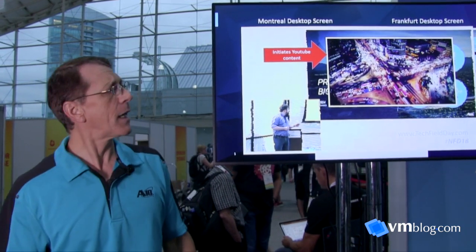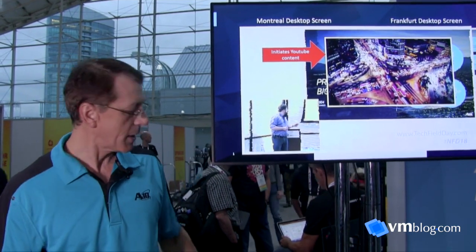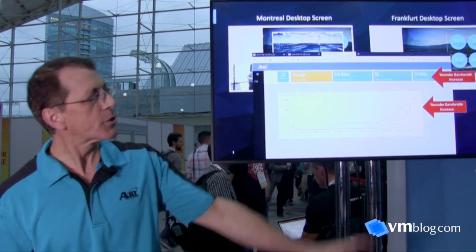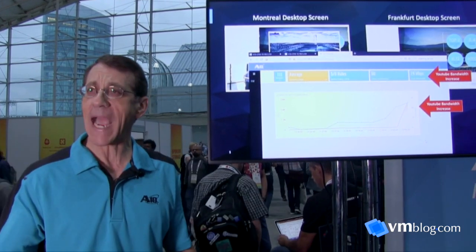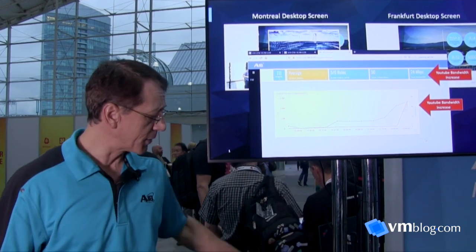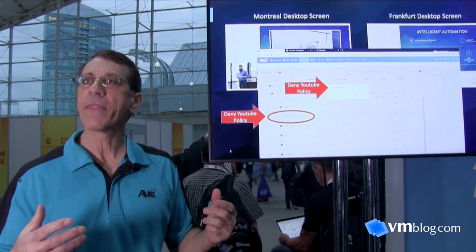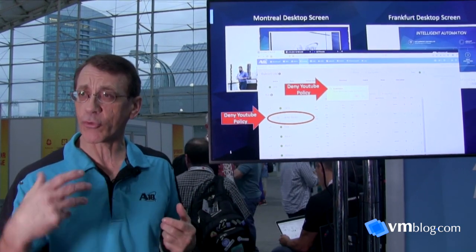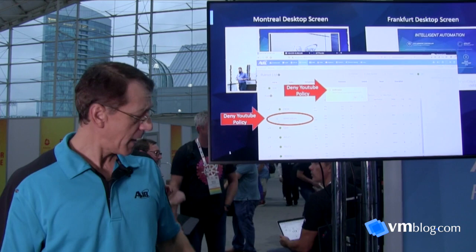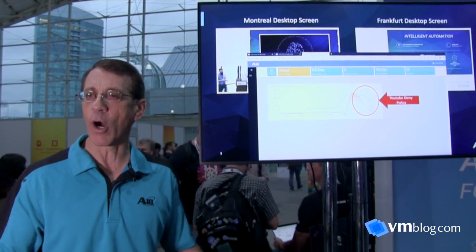The YouTube video represents traffic that shouldn't be running on that network infrastructure — essentially a social media application. Once it's turned on, the traffic load jumps way up to 24 megabits — over two orders of magnitude more than just the business traffic. We then alert the administrator, who pushes a policy through the firewall to deny that application. They push a 'deny YouTube' policy for social media applications.